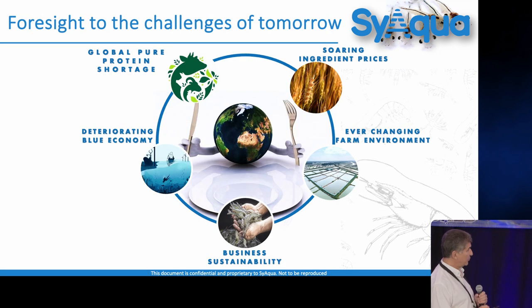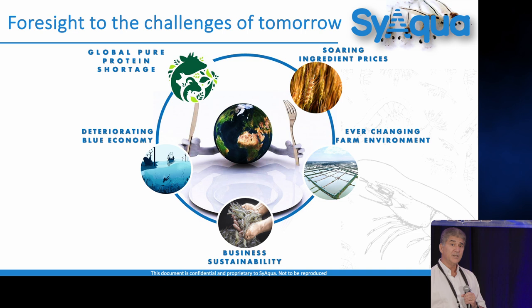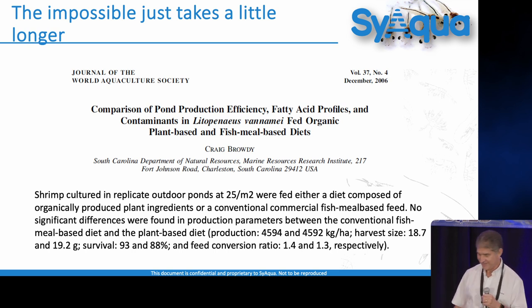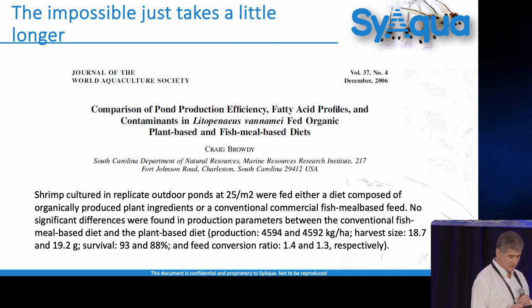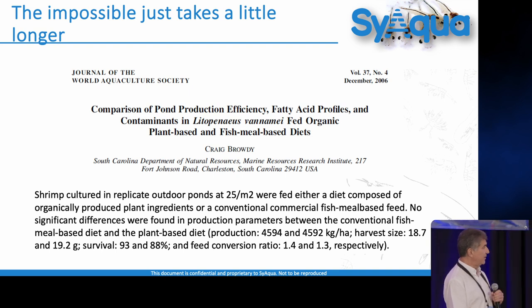We also have a division looking toward tomorrow. With all these problems in the background, we look for solutions and ways to become relevant to the industry. Here's a paper I and about seven colleagues published in 2006, where we ran a pond of shrimp on a completely vegan, organic, fish meal and fish oil free diet. Back in 2003, we got oil from a company called ABN from algae, mixed with plant-based feeds. At low density in outdoor ponds, we raised shrimp to a harvest size of 19 grams, 93-88% survival with a feed conversion ratio of 1.3 — in a diet completely free of fish meal and fish oil.